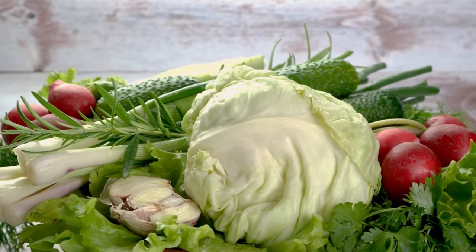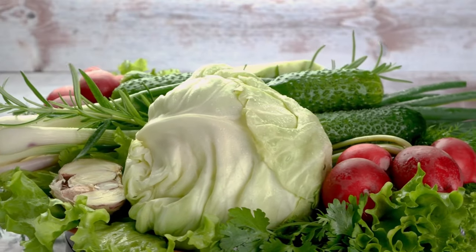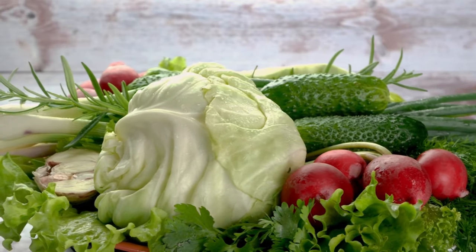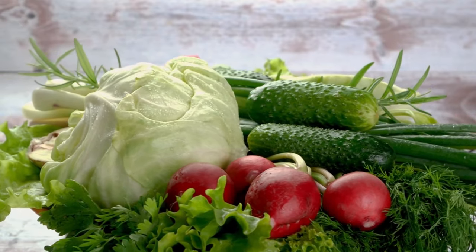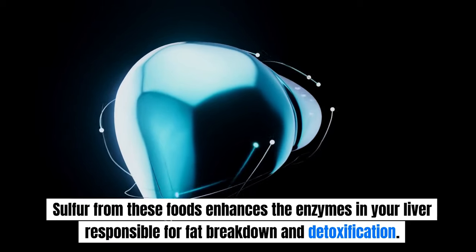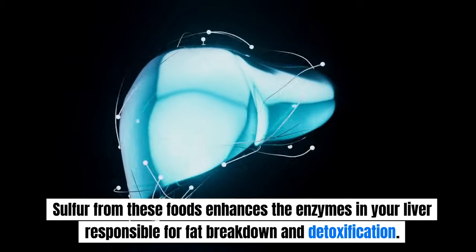Incorporate organic sulfur-rich vegetables such as garlic, asparagus, onions, and leeks, as well as cruciferous vegetables like Brussels sprouts, radishes, cauliflower, and broccoli into your diet. Sulfur from these foods enhances the enzymes in your liver responsible for fat breakdown and detoxification.